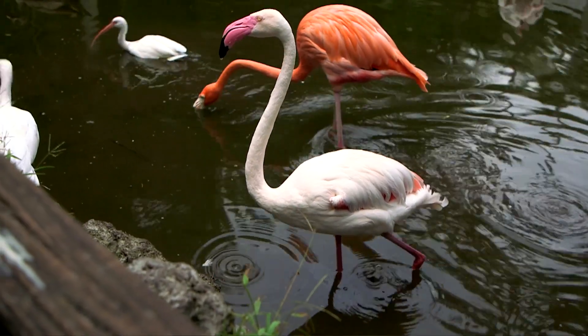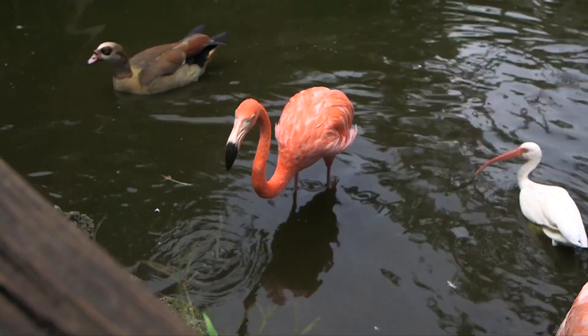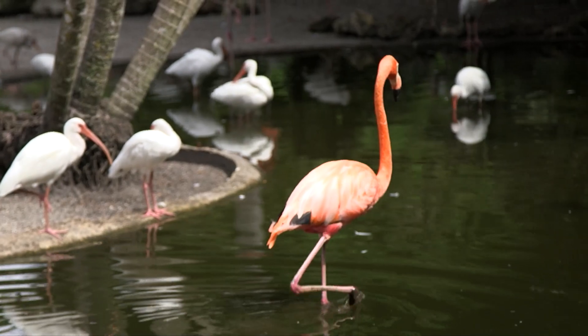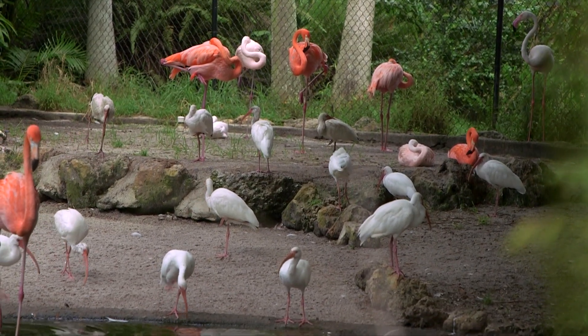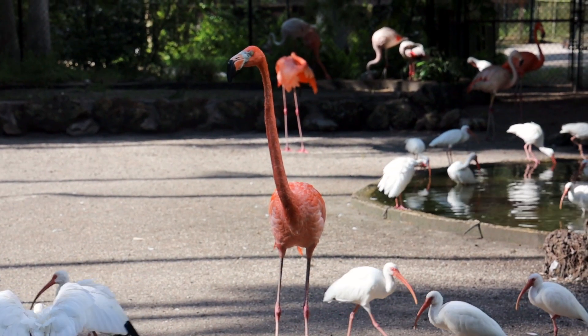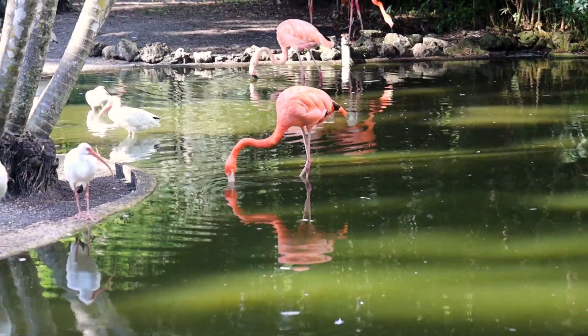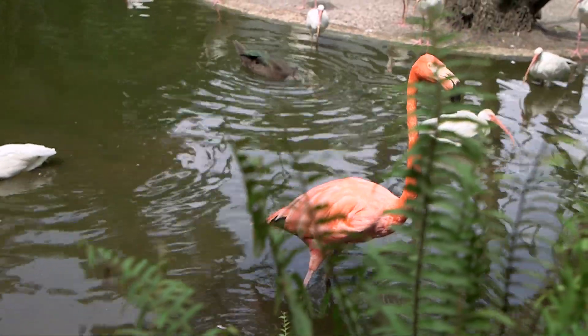Let's feed the flamingos and the ibises. An important part of being a bird expert is making sure the birds you take care of eat the proper foods. Different kinds of birds have different kinds of diets, which means they eat specific kinds of foods, so we'll need the food that these birds can eat.